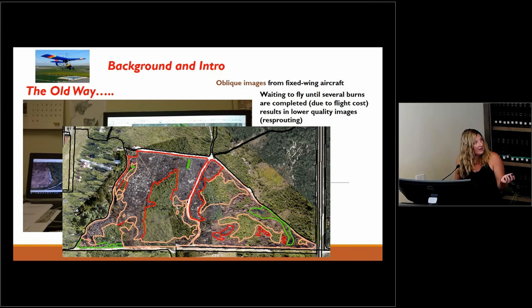Once we were able to stitch images together, we'd get an image like this — you can see the obliqueness on the side and imperfect alignment. But you can see how Kevin was mapping where the fire intensity was, where it burned, where it didn't, and how hot it was based on the charring on the ground and his knowledge as the burn boss.